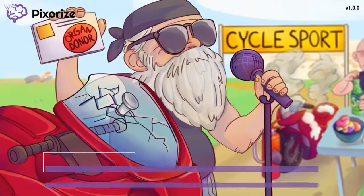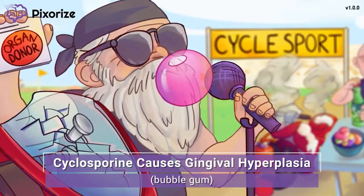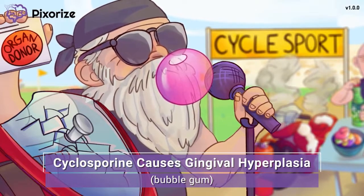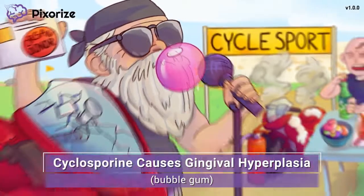The winner of the Cycle Sport race is casually blowing a big bubble with his bubblegum. This bubblegum is here to symbolize expanding gums. Cyclosporine can cause what we call gingival hyperplasia, which is essentially an overgrowth of the gum tissue in the mouth. Big bubblegum for gum overgrowth.